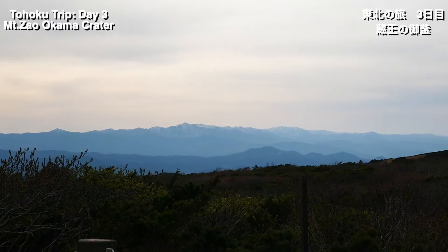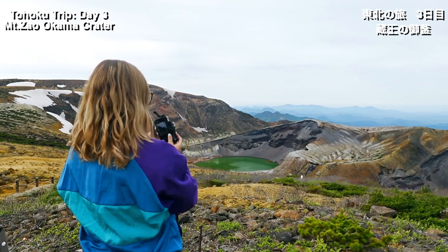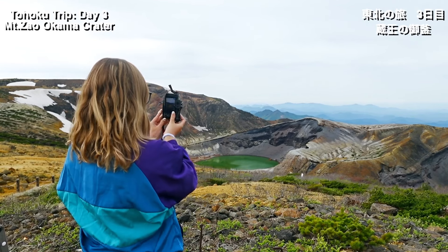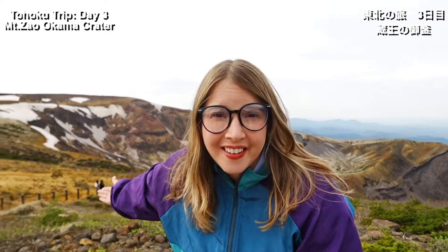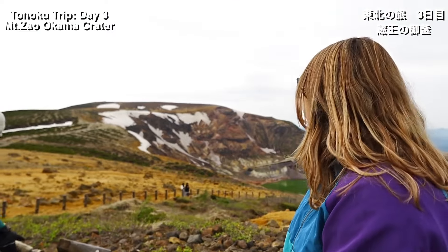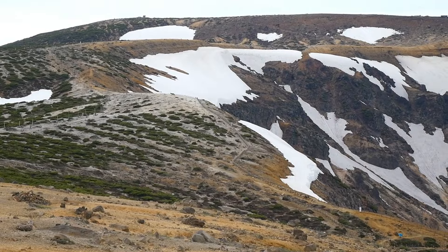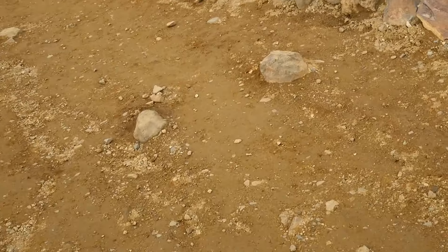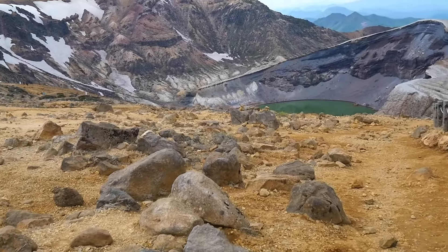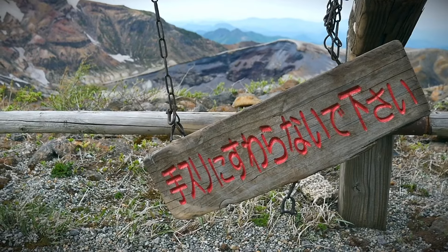Yesterday we were in Yamagata — it was 25 degrees, like late spring. And now there's still snow up here, which is crazy. You're not allowed to approach the crater and the roads are closed in winter due to the snow. But with the drop in temperature and the volcanic rock all over the ground, visiting this crater feels like you're on another planet. It's really surreal.